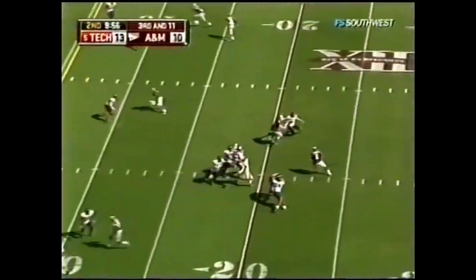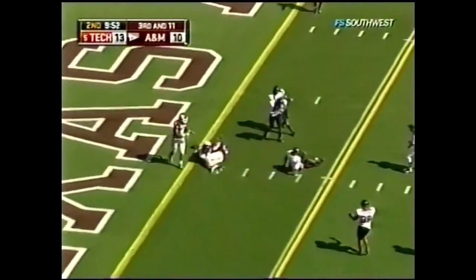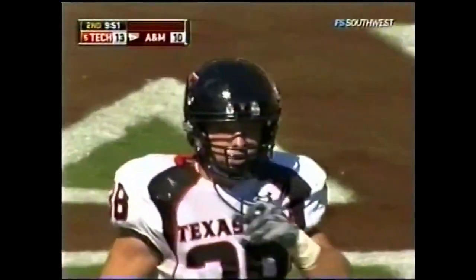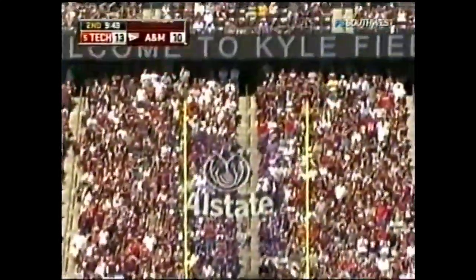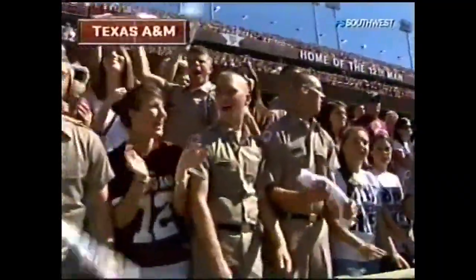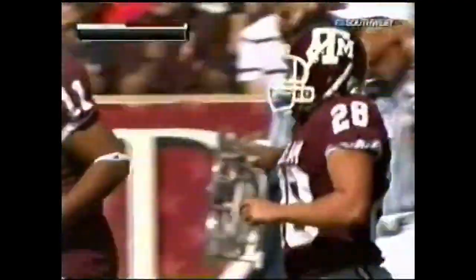Third and 11 — Johnson inside — Tannehill incomplete. Good effort. That was a tough play against Tech. Five yards closer on their 28-yarder — Bullock is good on this one. It's tied up at 13 apiece — Texas Tech and Texas A&M, Big 12 college game.